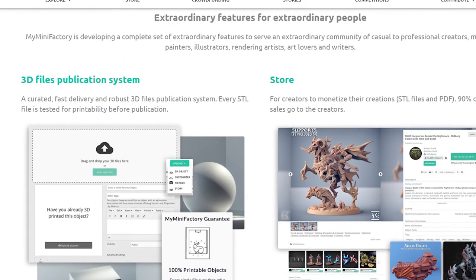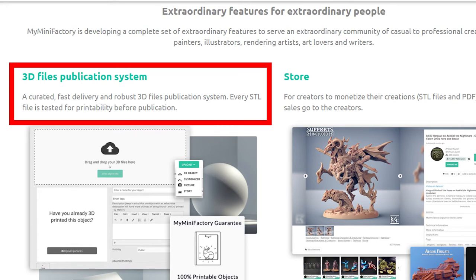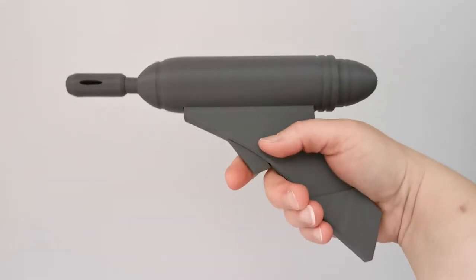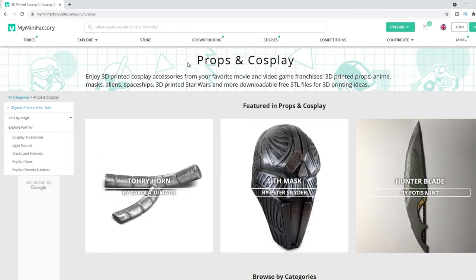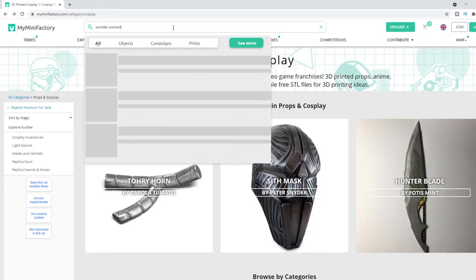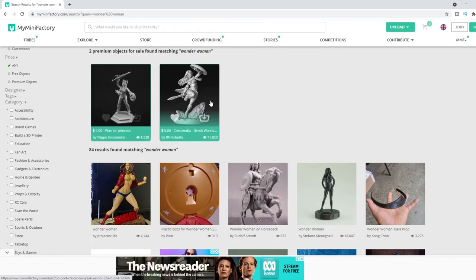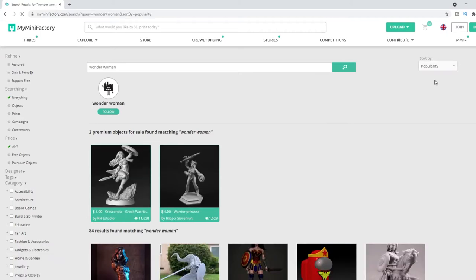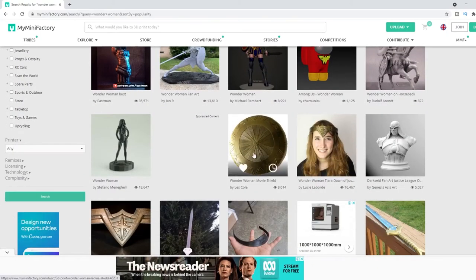Number two goes to My Mini Factory. This is a great site for high quality 3D models. One of the principles of this site is that every STL file that is uploaded is tested for printability before publication. You will find some paid files on here but there are plenty of free files. This Padme blaster was found here and it printed extremely well with great instructions. There is a whole category for props and cosplay broken down into masks and helmets, replica guns, and replica swords. Some future projects might be this Wonder Woman tiara or this Wonder Woman shield.